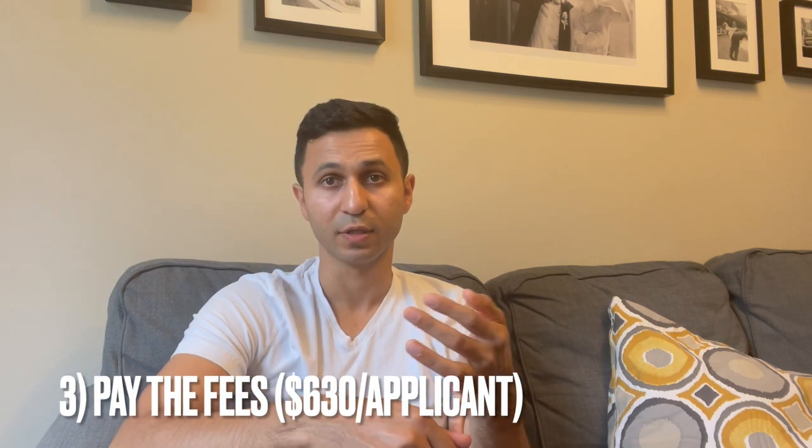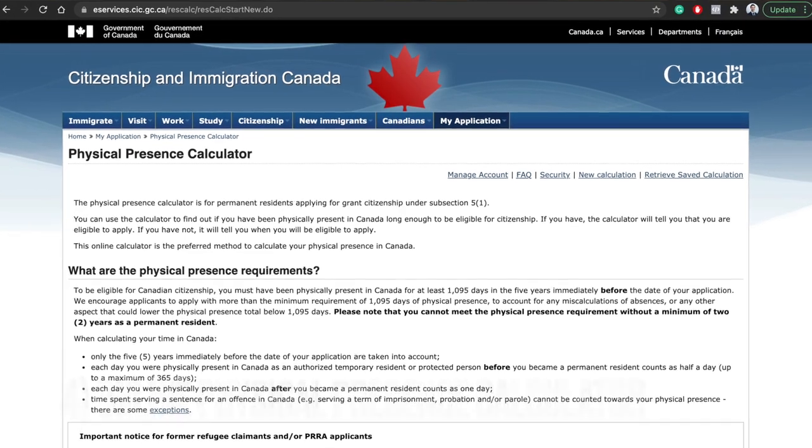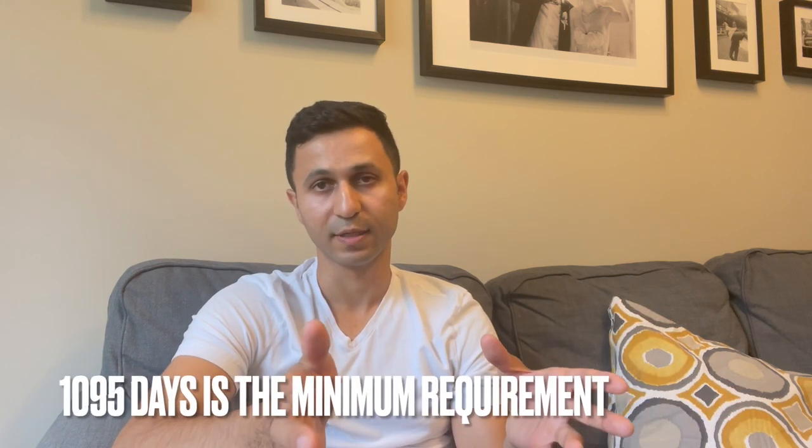You have to pay a fee of $630 per person — in our case we had two people, so $1,260. You also have to fill out the online physical presence calculator, also on the Canada.ca website. It asks when you first entered Canada and if you left for vacation or anything else, so you input those dates, which are excluded from your physical presence days.